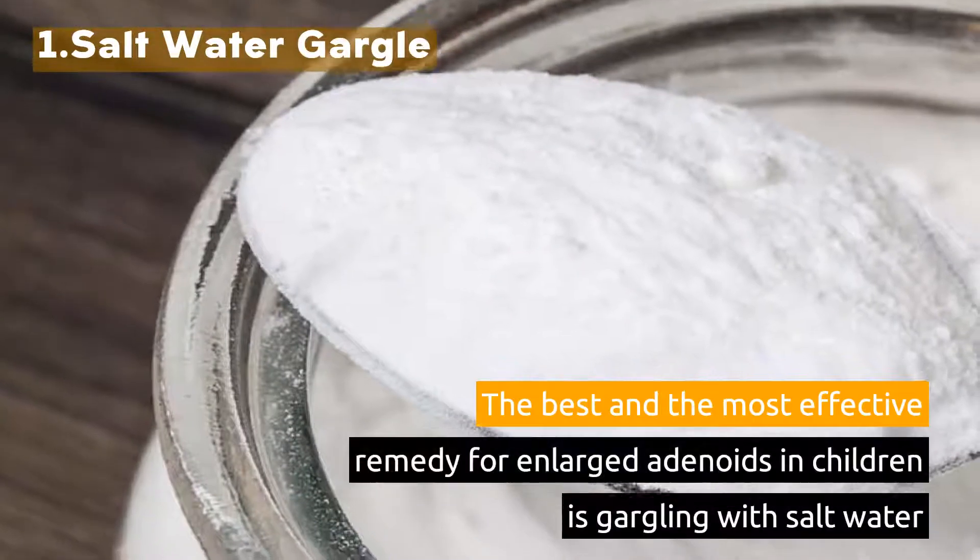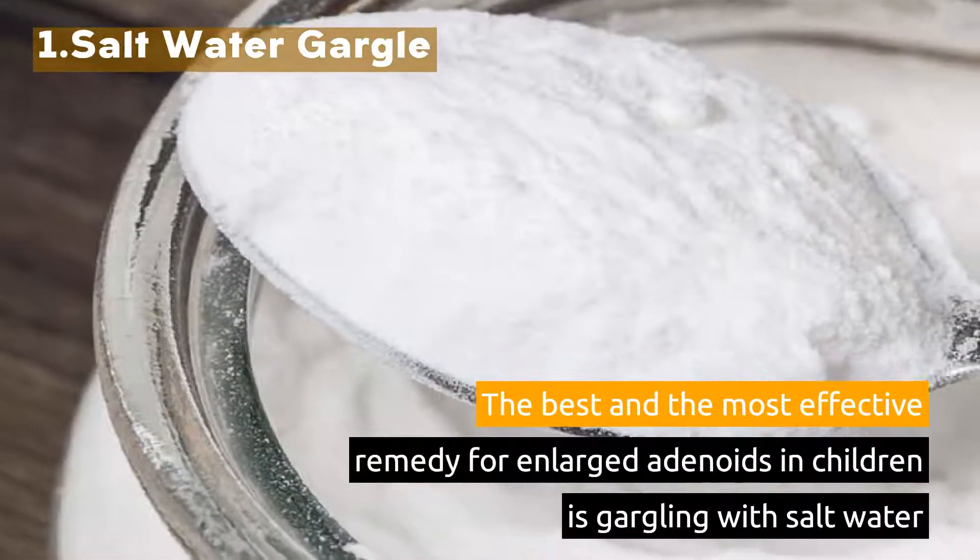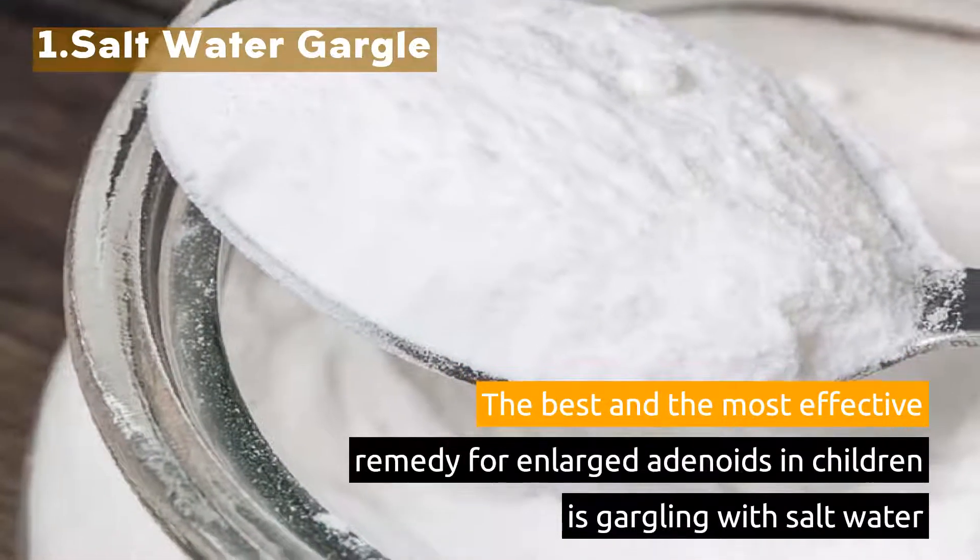1. Saltwater Gargle. The best and the most effective remedy for enlarged adenoids in children is gargling with salt water.